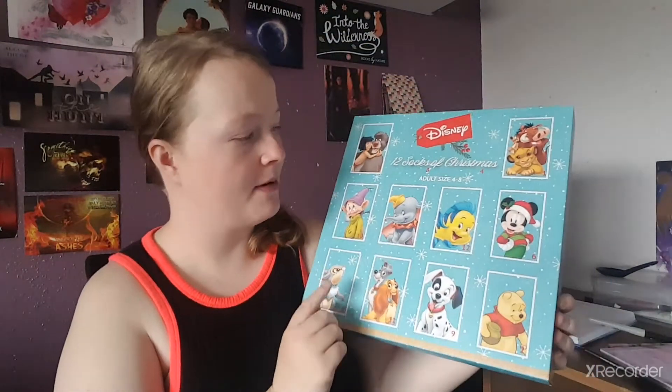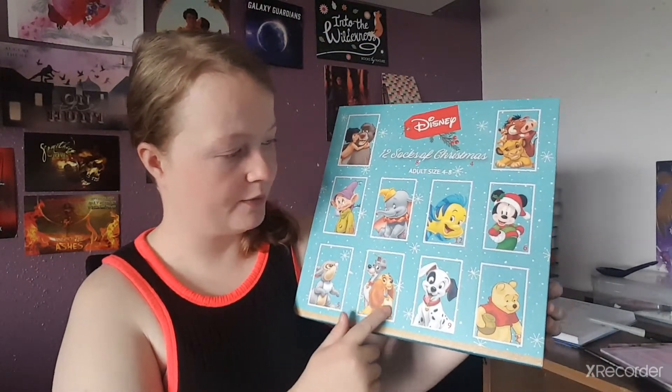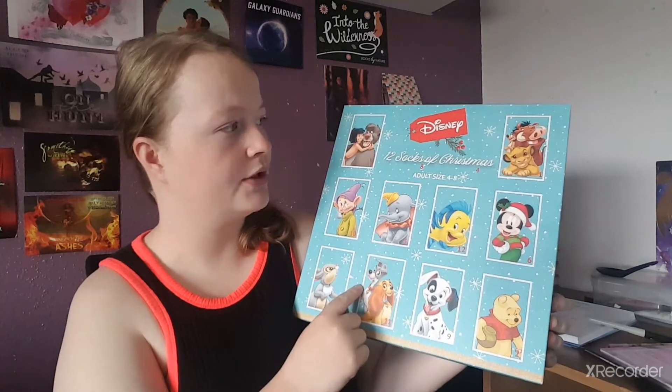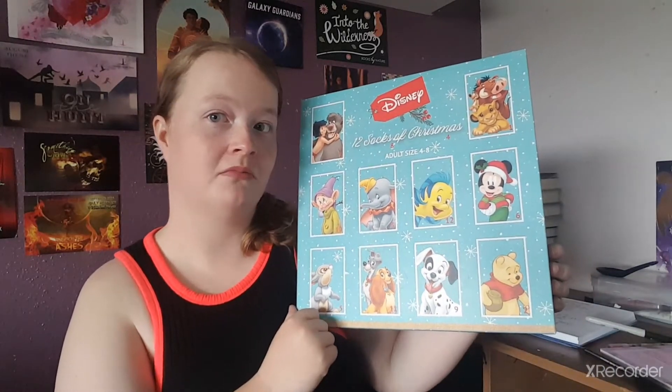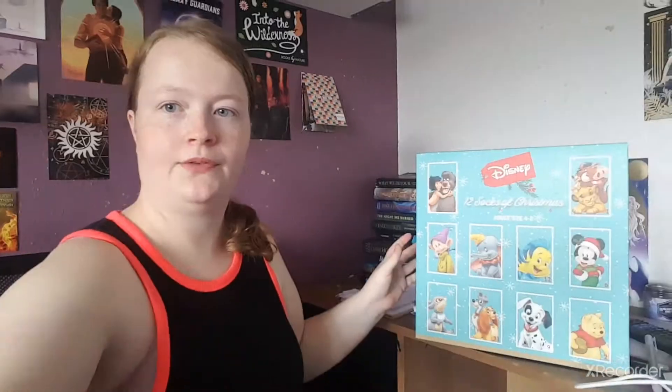So we have 12 days obviously, and by the looks of it I'm guessing the doors with the pictures on equal what picture we're going to get — I think. Anyway, who knows. Can you see it? You can kind of see it. Okay, let's go — number one.